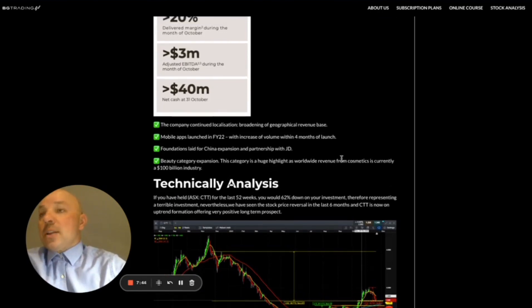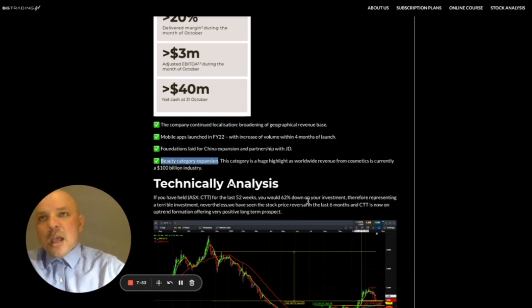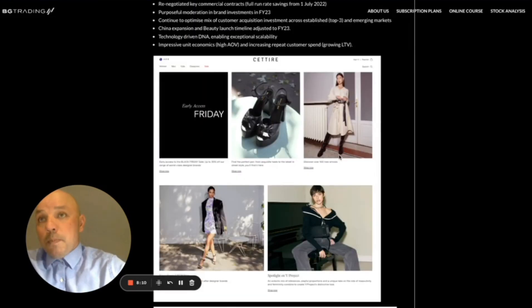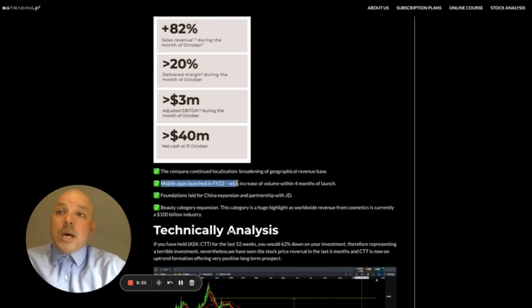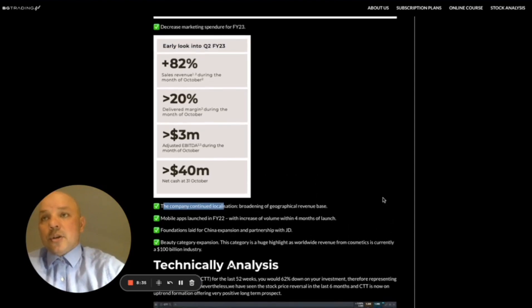Another key thing to share is the beauty category expansion. The company is not just expanding in fashion products but now also in beauty, which is a $100 billion industry worldwide. Cettire wants to put its foot in that industry, so we should see immediate revenue coming from it. The mobile platform saw increased sales volume in FY22, already being seen in the first couple of quarters, and the company is also expanding its geographic revenue base — all green ticks.